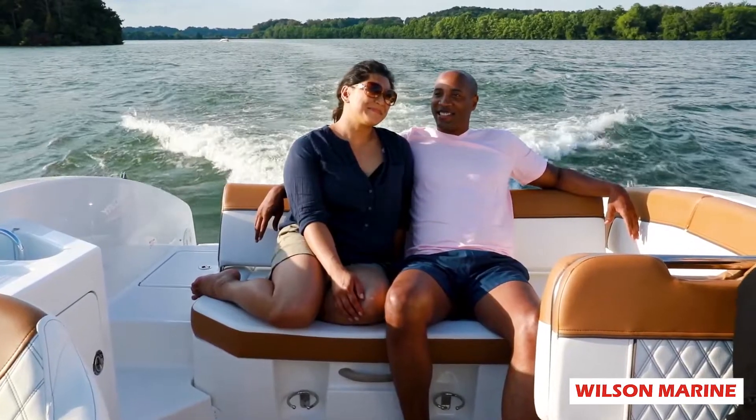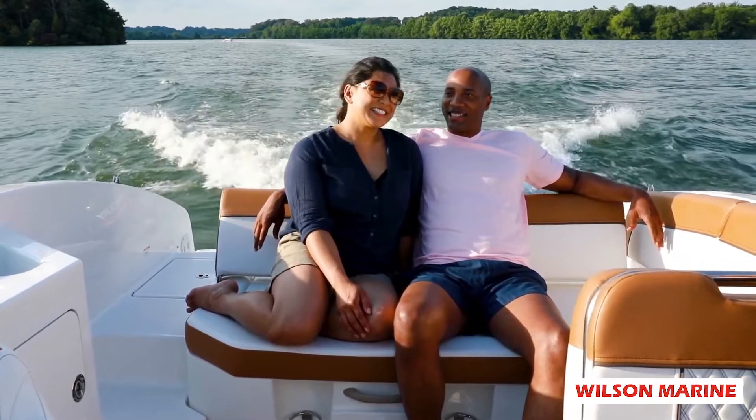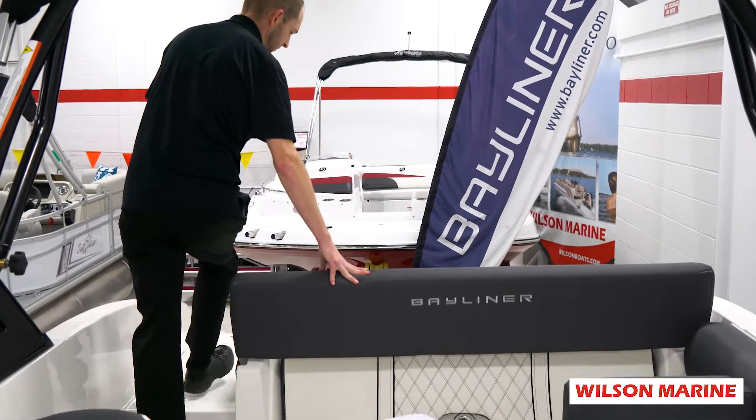Moving to the rear of the boat, this is where we sport our swing back, where we have a forward-facing bench to complete the L shape here, or if we lift up and pull back, we have a nice swing back lounger.